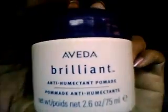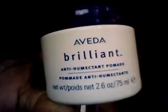So the first product we're going to talk about today is a holy grail product: Aveda Brilliant Anti-Humectant Pomade. I love this product. For those of you who may not know what an anti-humectant is, an anti-humectant is a product that creates a moisture barrier between the moisture in the air and your hair. It helps you battle frizz, keeps your hair from getting puffy, and prevents your hair from absorbing moisture from the air. In a nutshell, that's what an anti-humectant is.